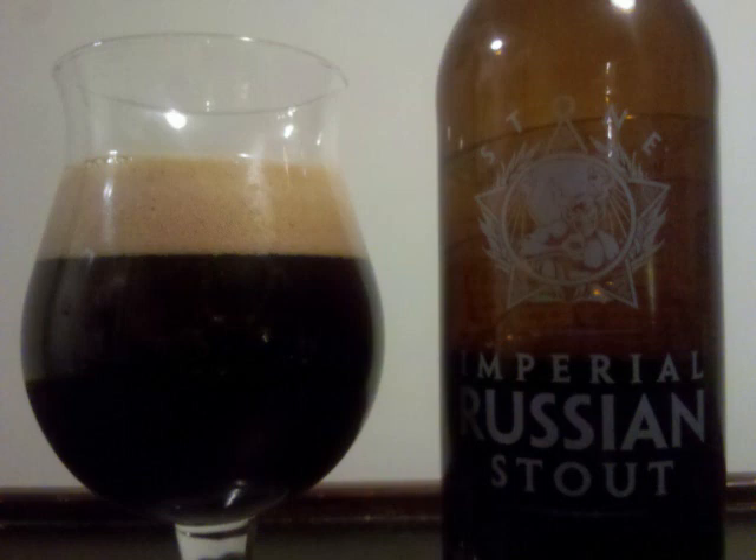Licorice, some smoky notes, plenty of dark fruits with a bitter hop and spicy alcohol rounding it out — both thick and chewy. Professor Sud's letter grade for Stone Imperial Russian Stout is an A+.